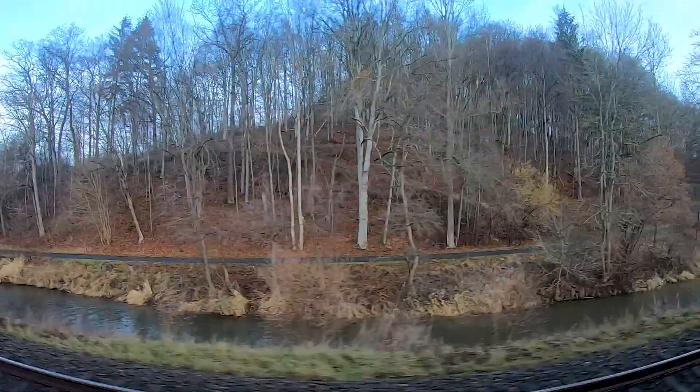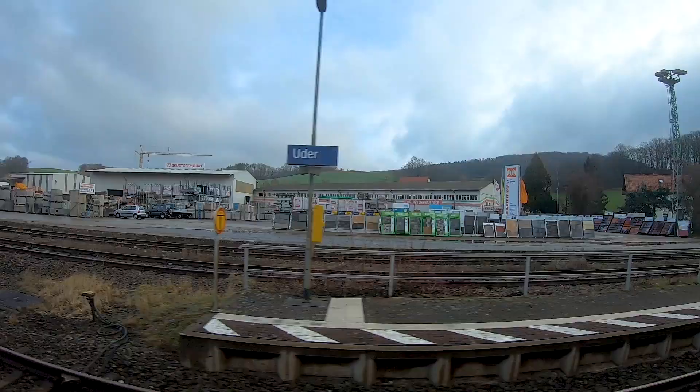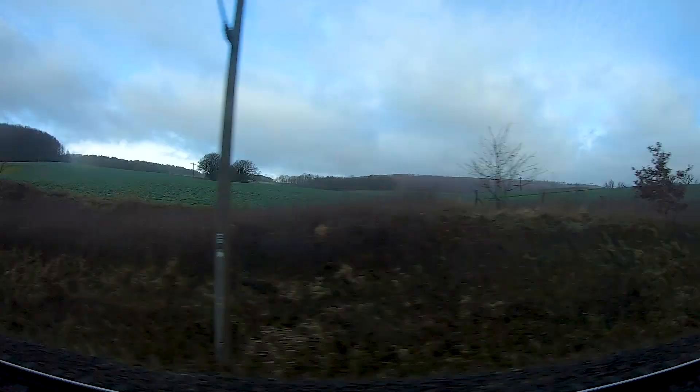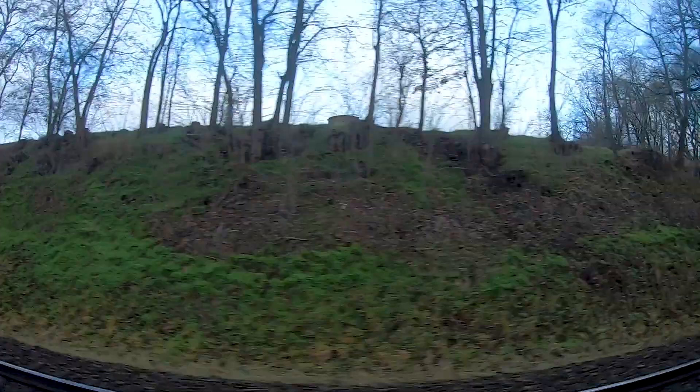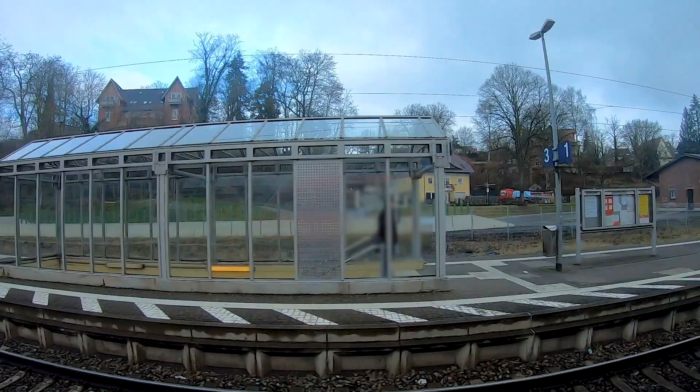My destination today is Halle, so I have to change trains in Leinefelde. This is not always the case — every two hours there is a direct train between Kassel and Halle, and in the alternate hours there is a direct train between Kassel and Erfurt. In the remaining hours you have to change trains in Leinefelde, which gives a very short connection time, so this might be a bit risky if there is a delay.